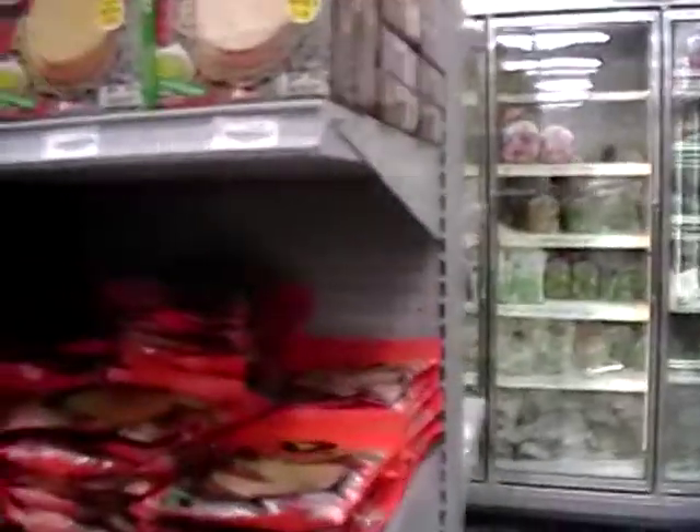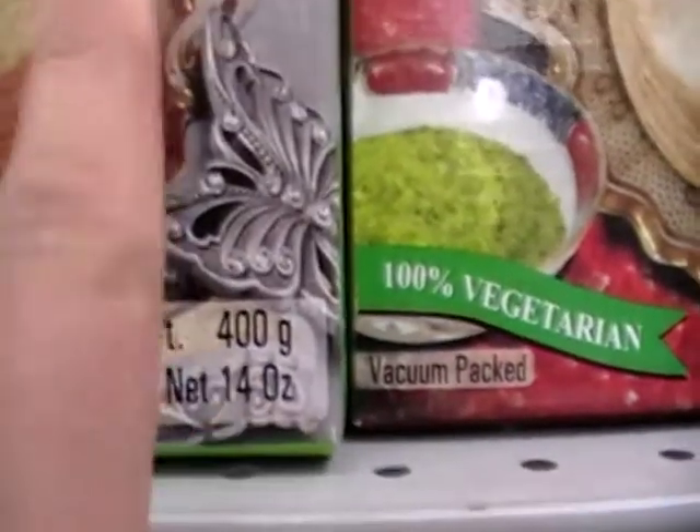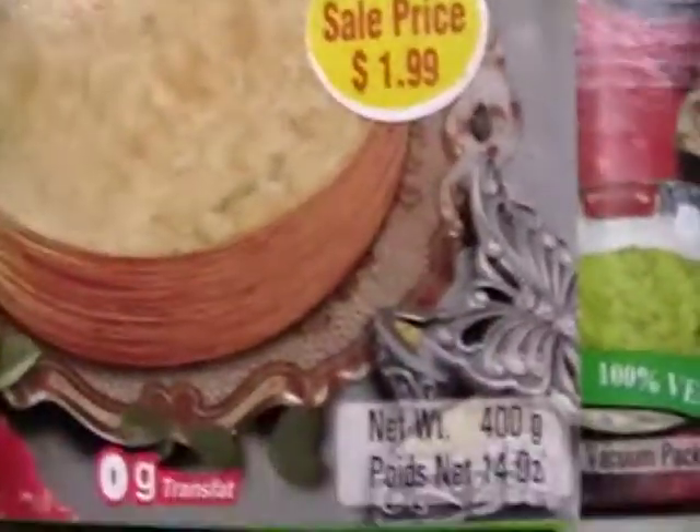These are all the crackers that I was showing you. 14 ounces of crackers. Very cracker-like. Tasty. For $1.99. I really enjoyed those.